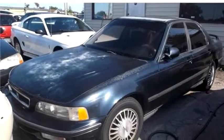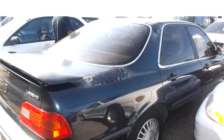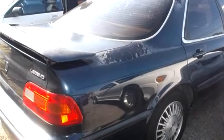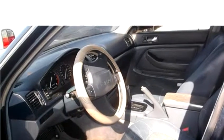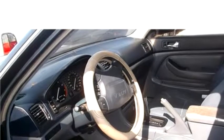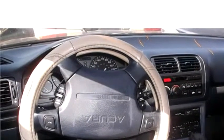High-Tech Motors proudly presents this 1991 Acura Legend four-door STD sedan. The body style is sedan, it has four doors, transmission is automatic, drivetrain is front wheel drive, exterior color is black, and it has a six cylinder engine.